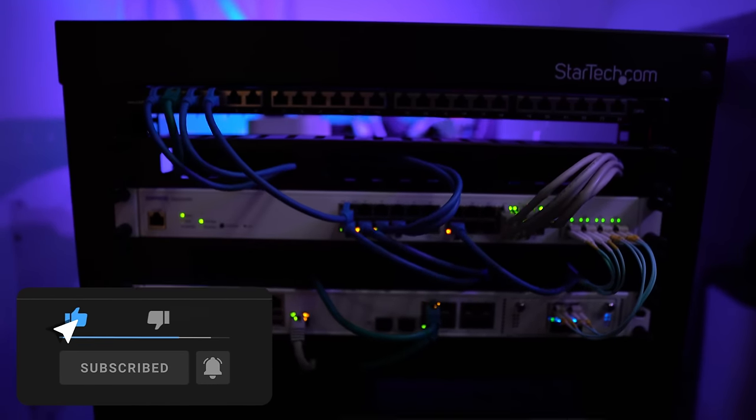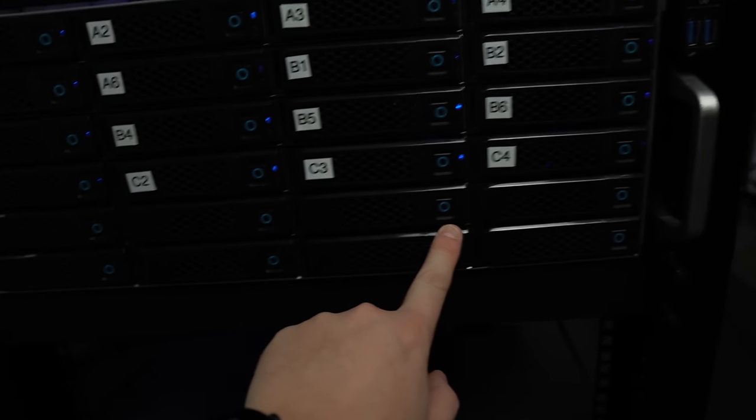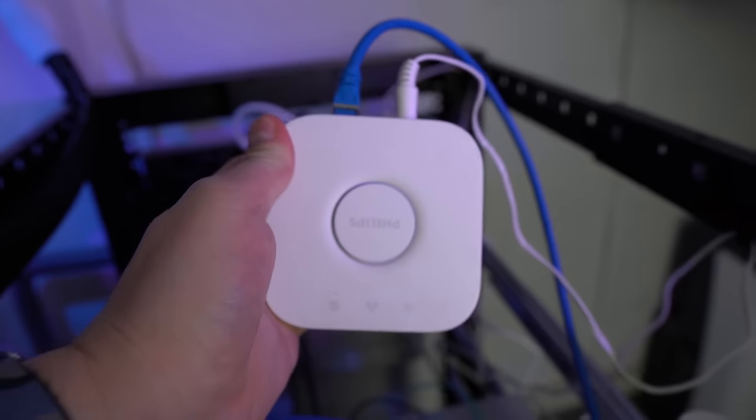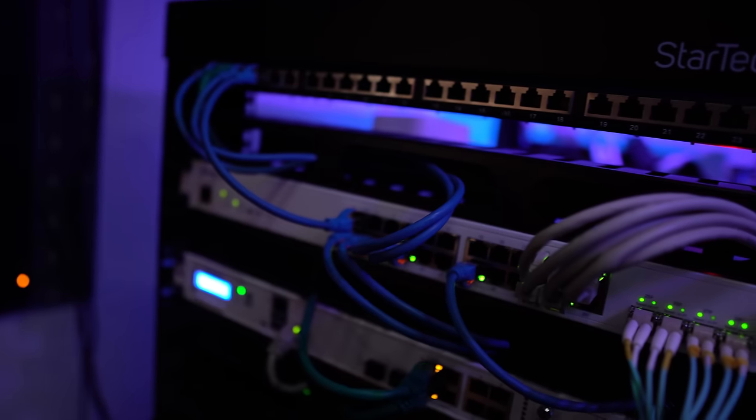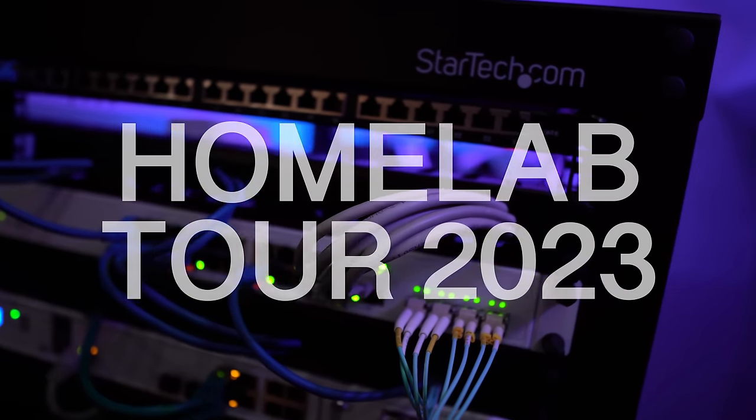Hey everybody, this is Christian and today I'll be showing you all the tech that I'm running in my homelab. We will go over networking, servers, smart home, storage — basically all the projects that I've been working on since I started this YouTube channel. So this will be my new homelab tour in 2023. I hope you will enjoy getting a deeper behind-the-scenes look at what I'm working on, how I've structured my network and how I've built my servers.